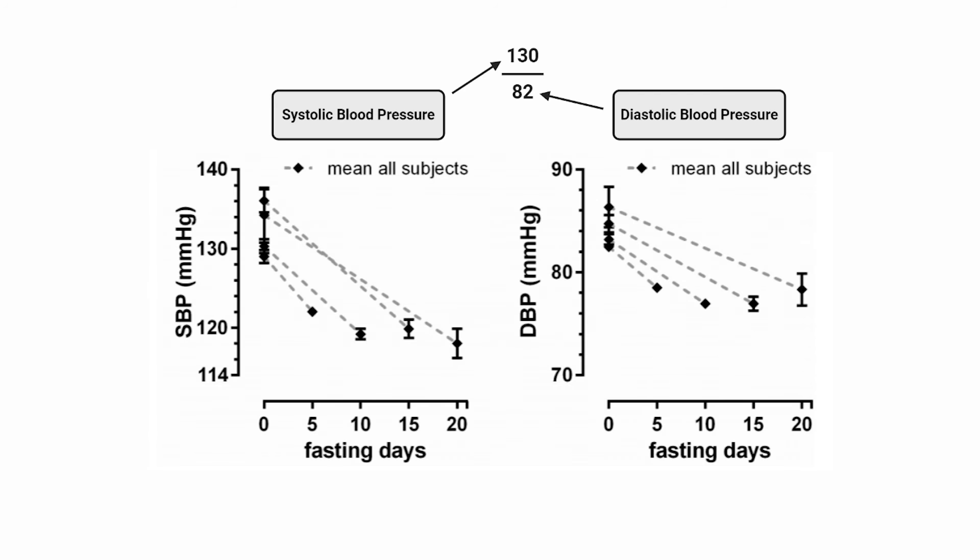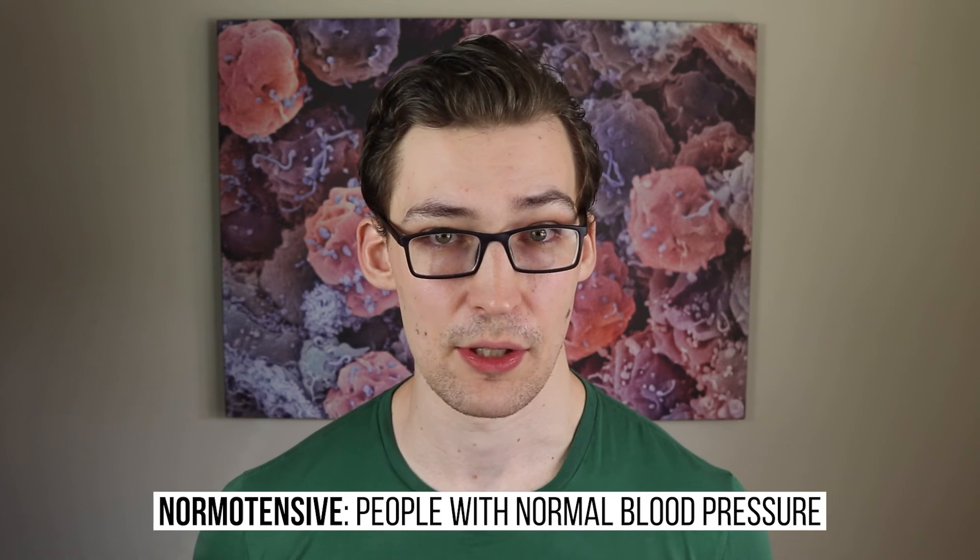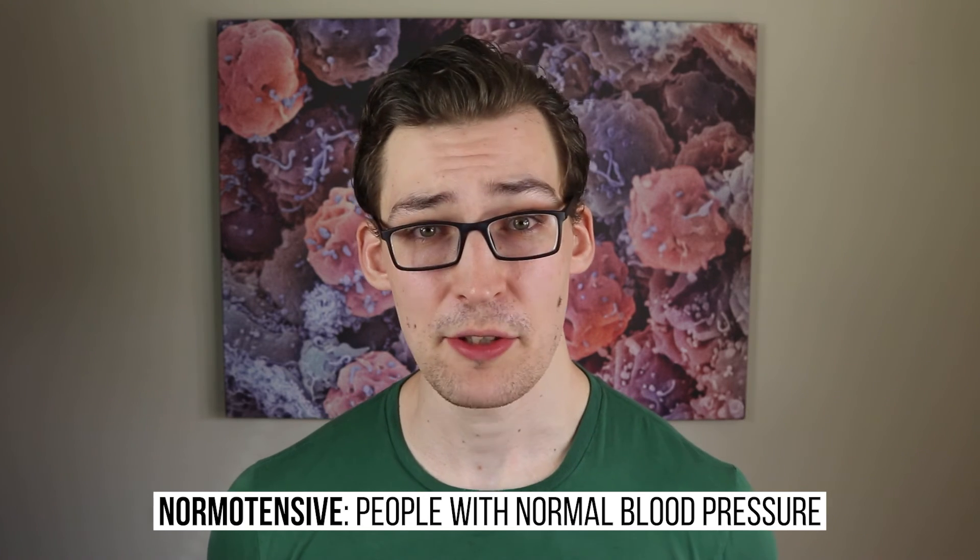The data shows that at all fasting lengths, systolic and diastolic blood pressure decrease. And not only that, most, if not all, of the decline occurs in the first five days of fasting. This is evidence that fasting can reduce blood pressure from pathologically high blood pressure to normal blood pressure. All in all, this data offers evidence fasting can powerfully reduce blood pressure, both systolic and diastolic, in people with high blood pressure. If this evidence follows through to normotensive individuals is not known, but I imagine it would offer some decline, although unlikely to be nearly as dramatic.